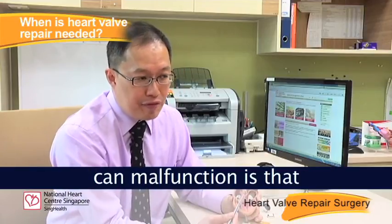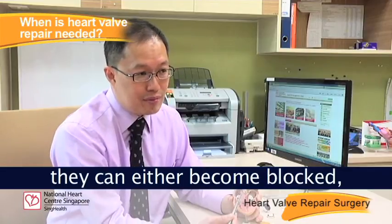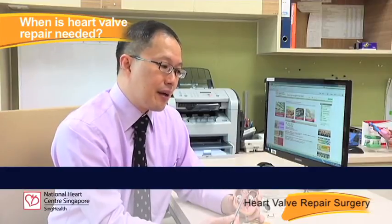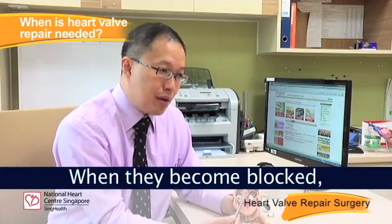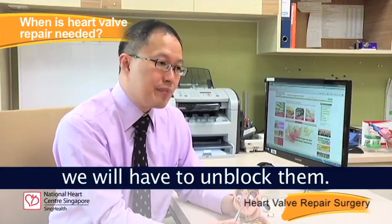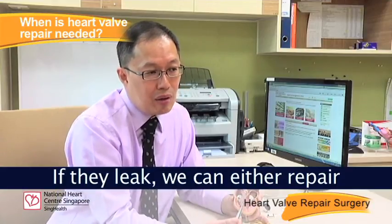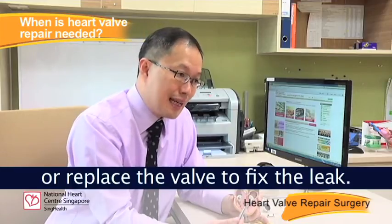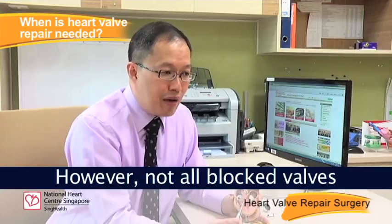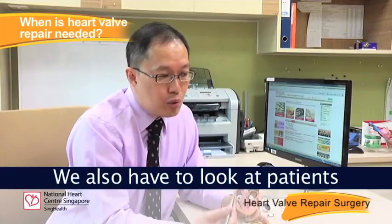The way that these valves can malfunction is they can either become blocked or jammed up, or they can leak. When a valve becomes blocked, we will have to unblock it, and if it leaks, we can either repair or replace the valve to fix the leak.